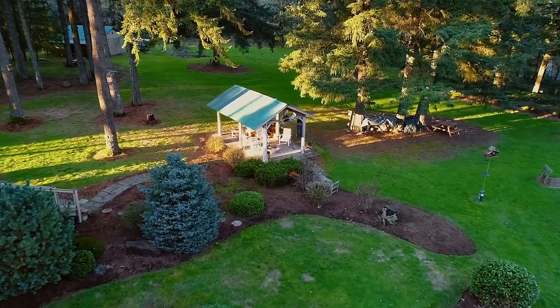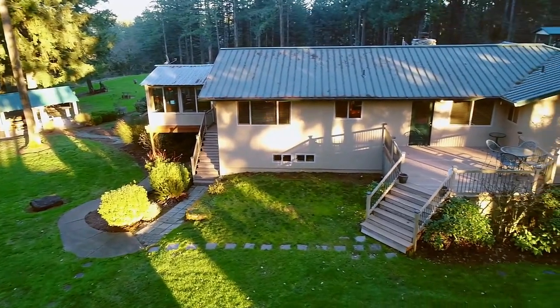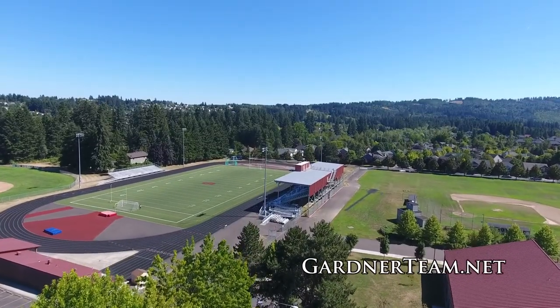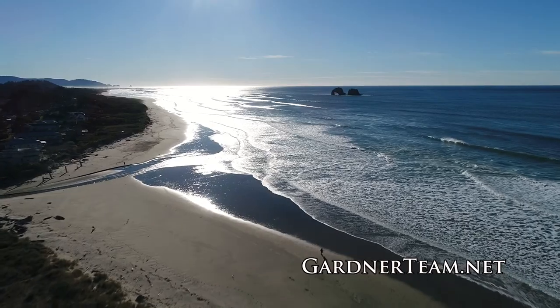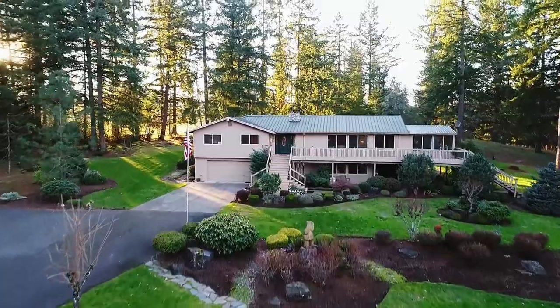Living here, you'll love the convenient location — close to all that Sherwood has to offer, a town ranked among the best places to live in the country. It's home to excellent schools, fun neighborhood parks, and community events. Plus, you're only an hour to Mount Hood and the Oregon coast, with easy access to Wilsonville and I-5.